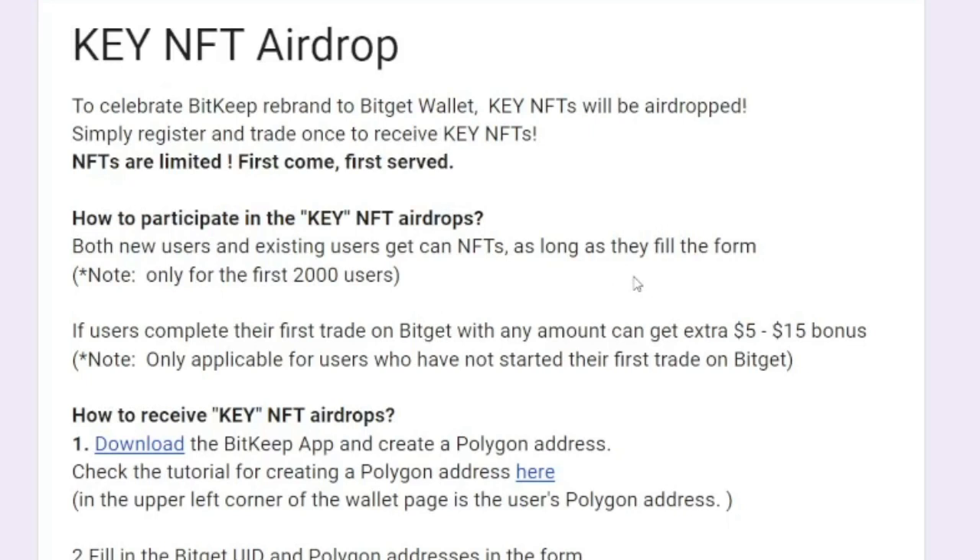The airdrop is for both new users and existing users as long as they fill in the form. The link to this form is in the video description — please follow the step-by-step guide I've put there to qualify. It is only for the first 2,000 users, so regardless of when you're seeing this video, go ahead and fill in the form.